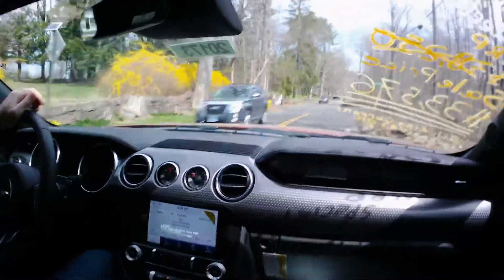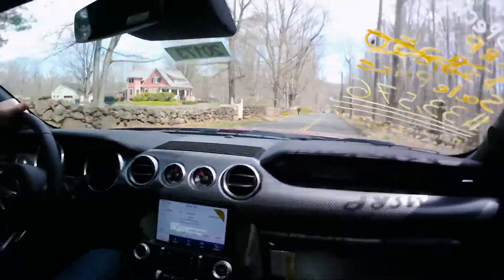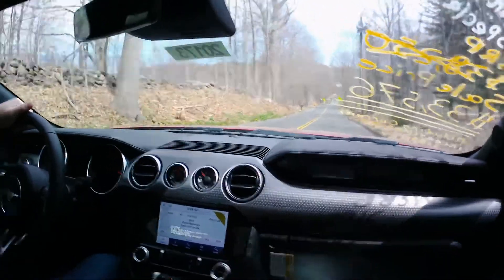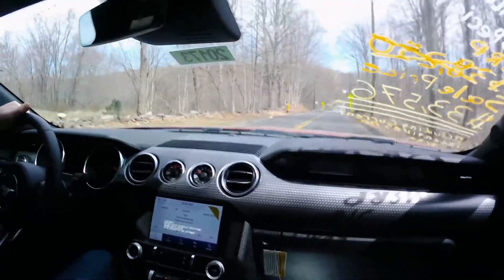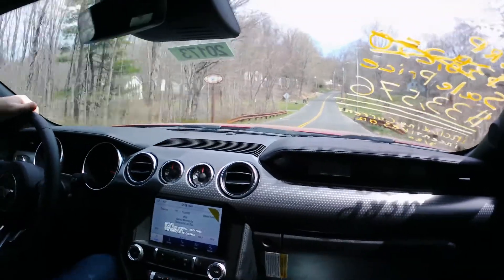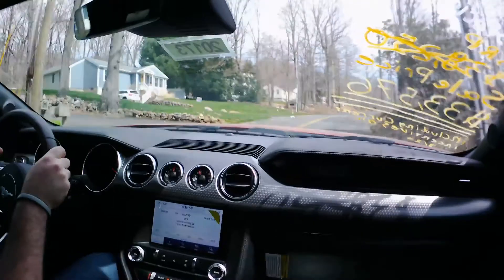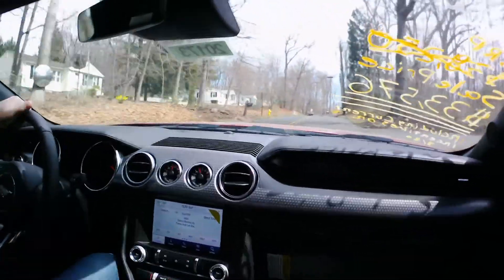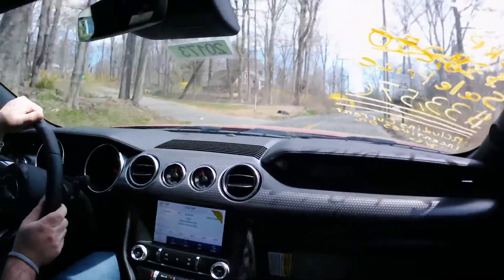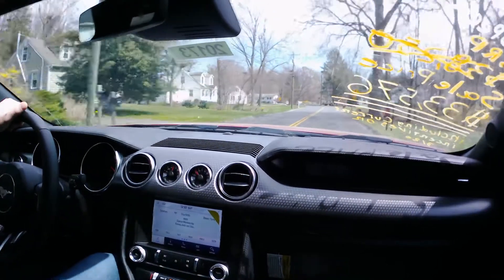In addition to sport mode and normal mode, you also have track mode, wet mode, and drag strip mode. I wish the little mode switch went up and down instead of cycling in one direction — it's a minor annoyance but no big deal. You get 24 miles per gallon combined in this one, compared to the Mustang GT's 18, so you get a little better gas mileage — better for daily driving and road trips.